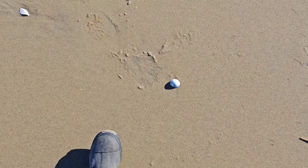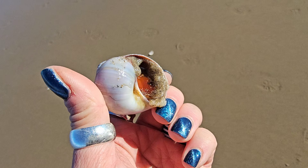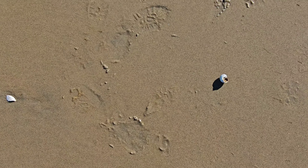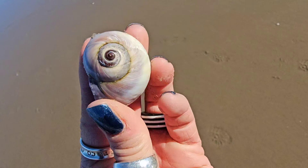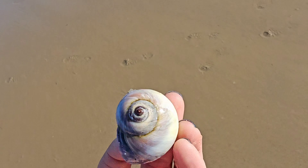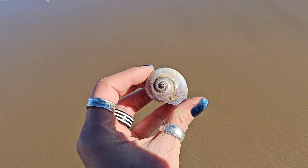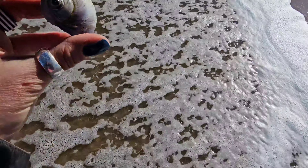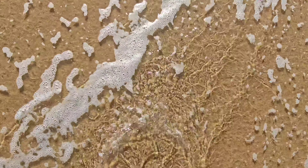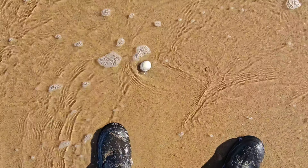Nice little moon shells! This one's still alive — has that operculum in there, you can see that amber operculum. Still alive, so we're going to go put you back in the ocean before a seagull gets you. We will leave you right here — good thing I have waterproof boots on today! We'll leave you here so the tide can come pick you up.